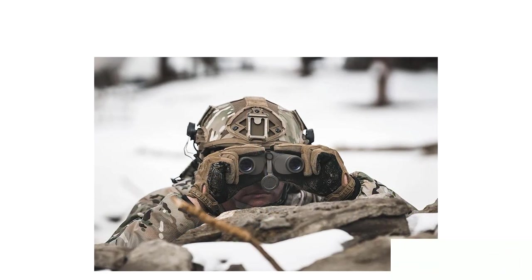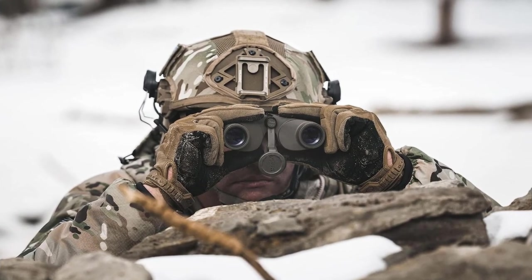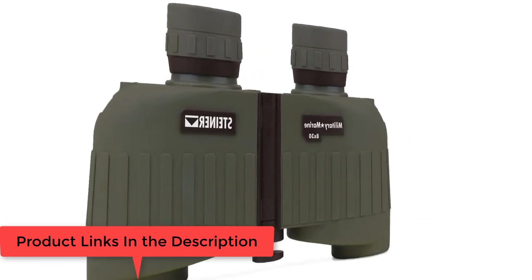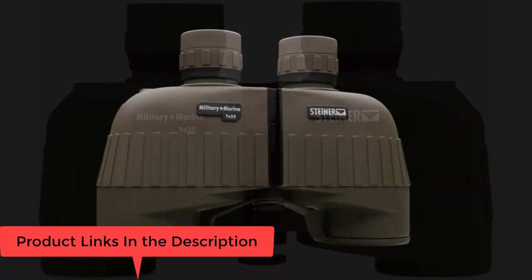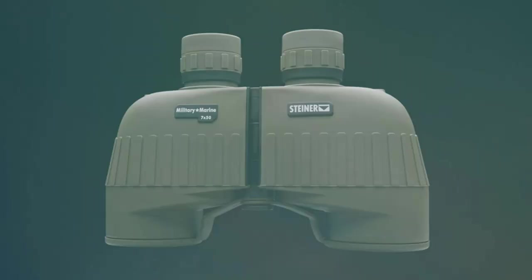Floating prism system uses flexible silicone lens mounts to absorb severe shock, impact, and abuse without damage. Macrolon housing — durable polycarbonate with NBR rubber armoring — creates a lightweight rugged chassis that withstands 11Gs of impact, impervious to harsh conditions for generations of use.